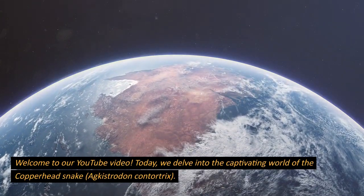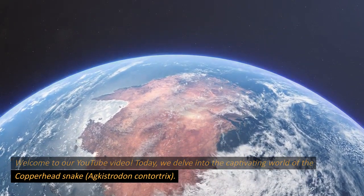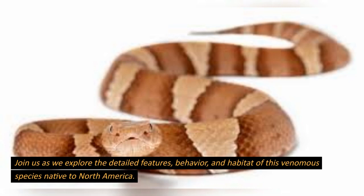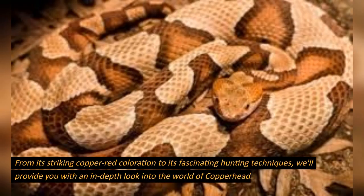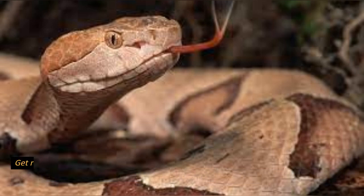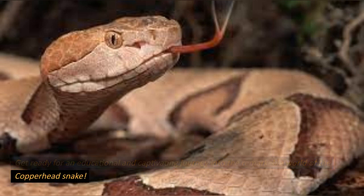Welcome to our YouTube video. Today, we delve into the captivating world of the Copperhead Snake, Agkistrodon contortrix. Join us as we explore the detailed features, behavior, and habitat of this venomous species native to North America. From its striking copper-red coloration to its fascinating hunting techniques, we'll provide you with an in-depth look into the world of Copperheads. Discover their role in the ecosystem and gain valuable insights on safety and coexistence.